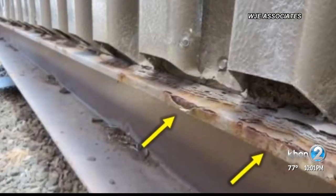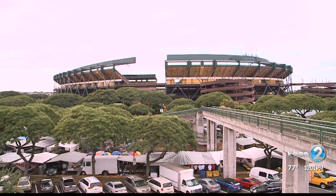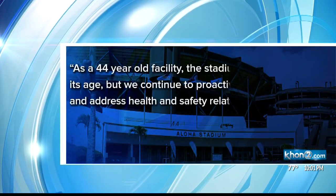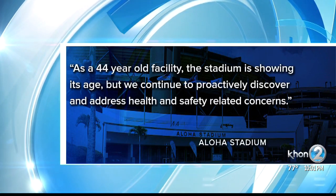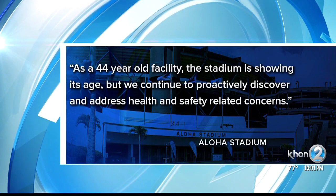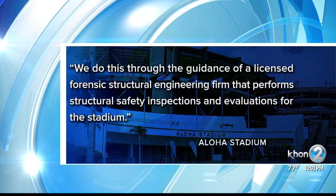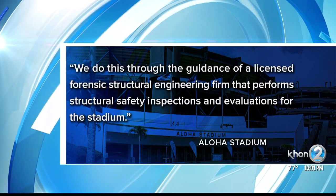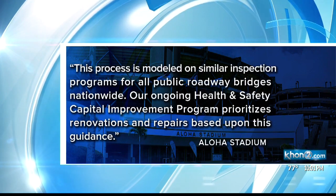Some of the weld joints are separated and it's kind of scary. Aloha Stadium released this statement in response to the pictures: As a 44-year-old facility, the stadium is showing its age, but we continue to proactively discover and address health and safety related concerns. We do this through the guidance of a licensed forensic structural engineering firm that performs structural safety inspections and evaluations for the stadium. This process is modeled on similar inspection programs for all public roadway bridges nationwide.